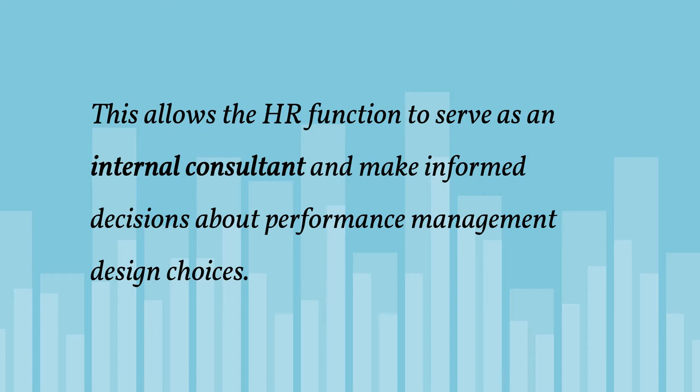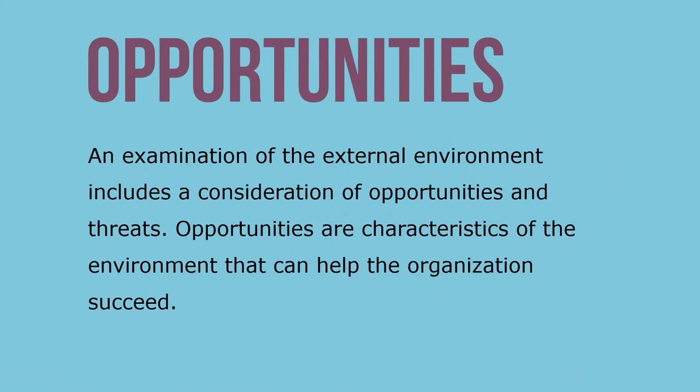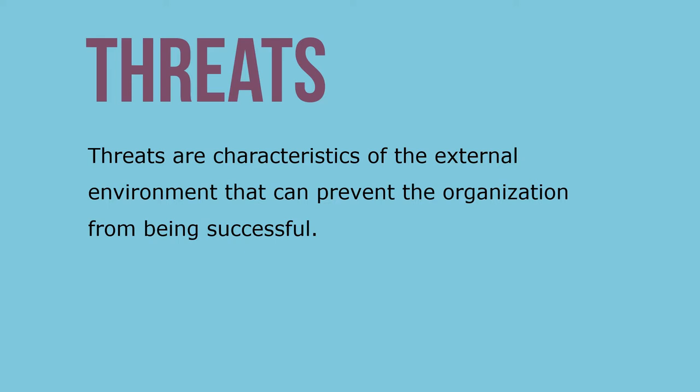An environmental analysis identifies external and internal parameters to understand broad issues related to the context and industry where the organization operates. Decisions can be made against the backdrop of this broader context. An examination of the external environment includes a consideration of the opportunities and threats an organization faces. Opportunities are characteristics of the environment that can help the organization succeed, while threats are characteristics of the external environment that can prevent the organization from being successful.